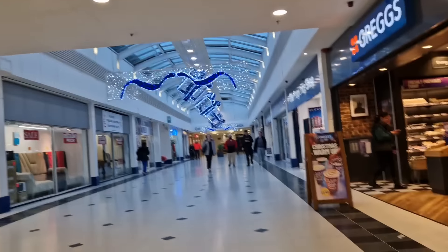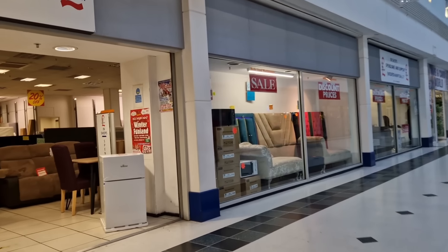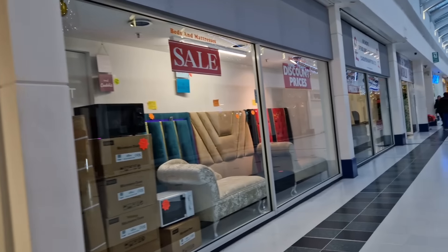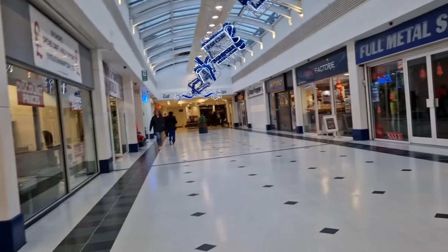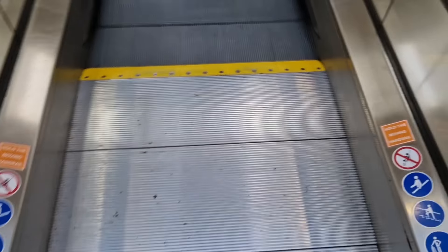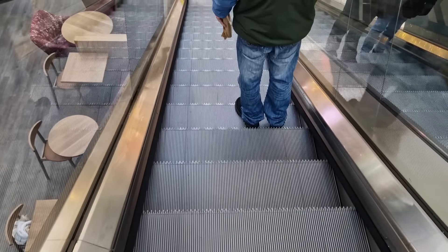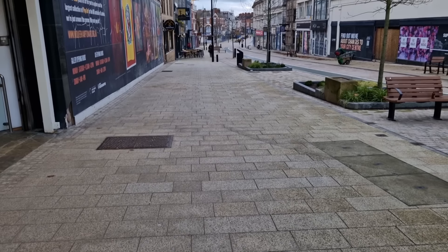Pushing on, I don't have any real destination — just a meandering, wandering feeling. My trip to Aldi soon turned into a sightseeing mission. It's a cracking little city, Wolverhampton is.